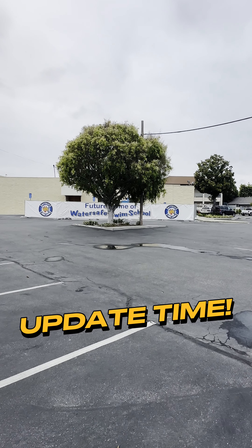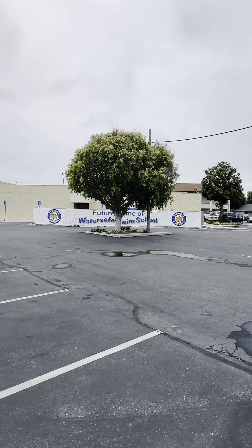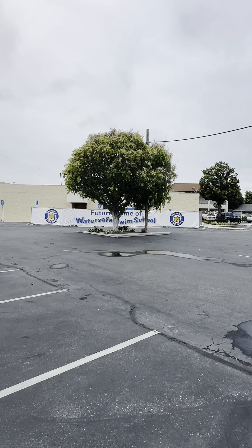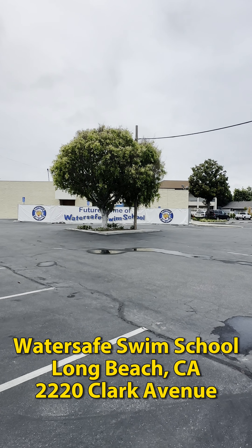It's Friday May 24th and we're back on the construction site for our Long Beach location. This school is located at 2220 Clark Avenue, on the corner of Clark and the Los Coyotes diagonal.